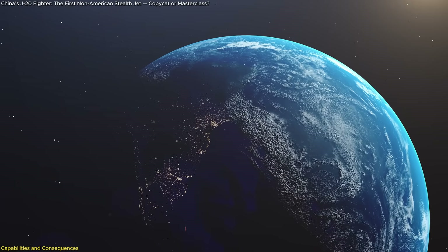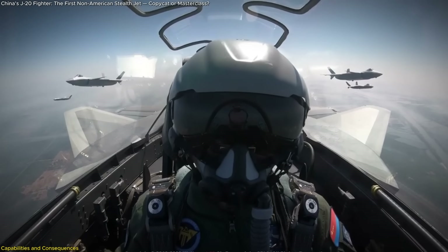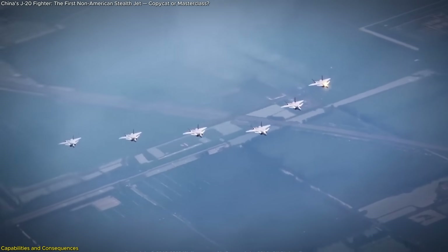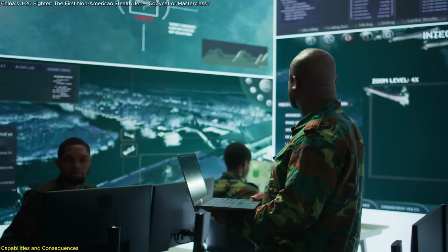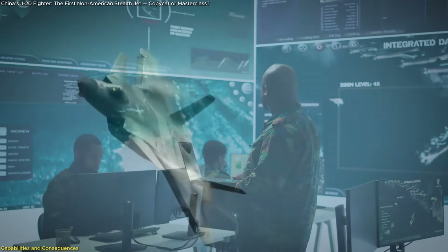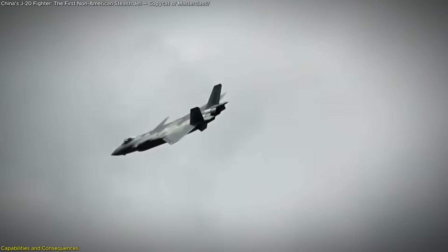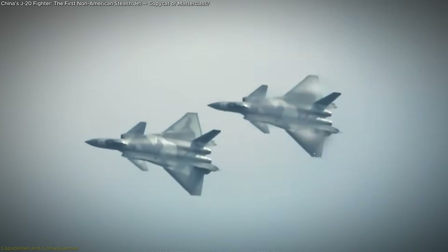That era is over. The J-20 may not outperform every Western fighter in every category, but it doesn't have to. Its mere presence shifts the balance, forcing adversaries to rethink strategies, logistics, and deterrence in the Indo-Pacific. The J-20, once dismissed as a knockoff, has become a strategic equalizer — and possibly the blueprint for how future great powers will build weapons in the digital age.